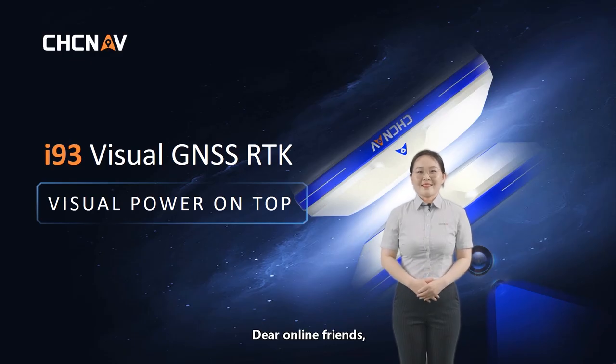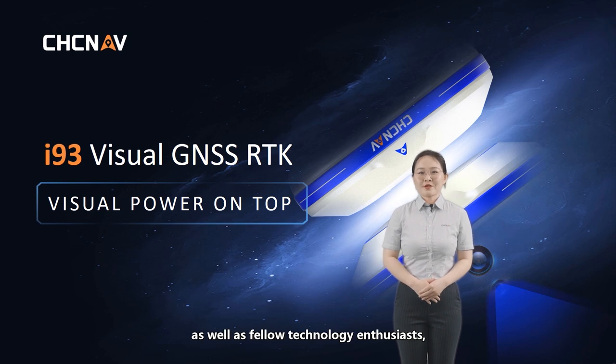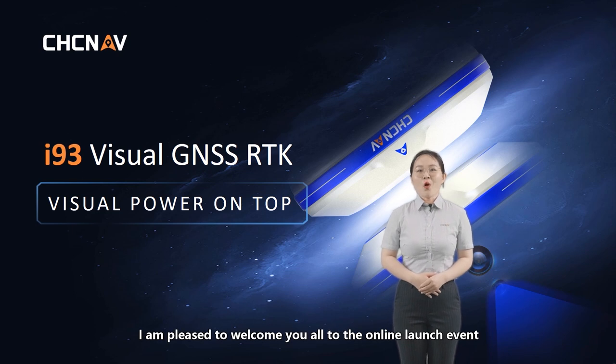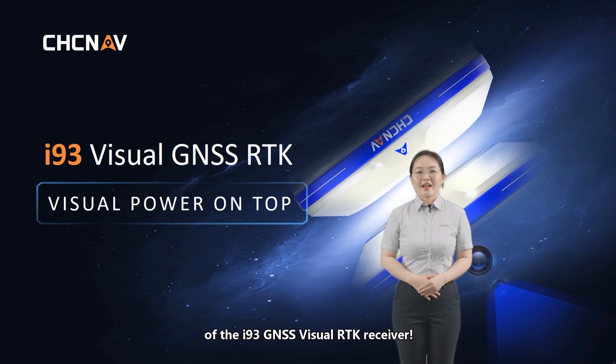Dear online friends, ladies and gentlemen, as well as fellow technology enthusiasts, I'm Rachel. I'm pleased to welcome you all to the online launch event of the i93 GNSS RTK receiver.